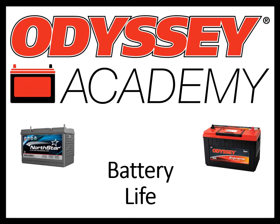Hi, welcome to Odyssey Academy. I'm Stacey Dalzite, Manager of Transportation Technical Solutions here at Intersys. Before we get started, I just want to give a little background on why we're showing Odyssey and Northstar branded batteries in the presentation today.